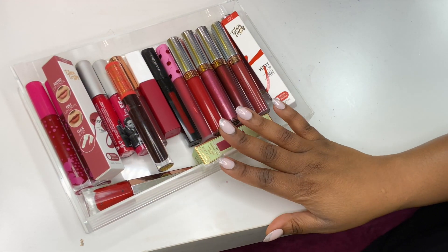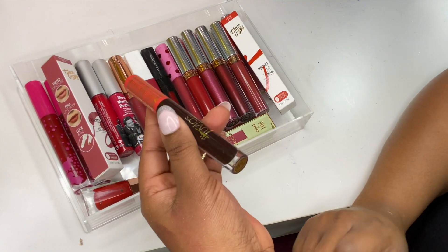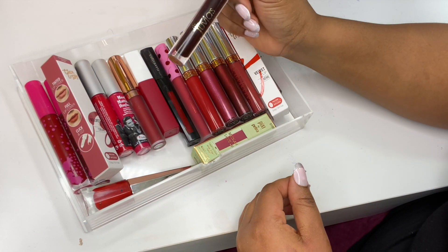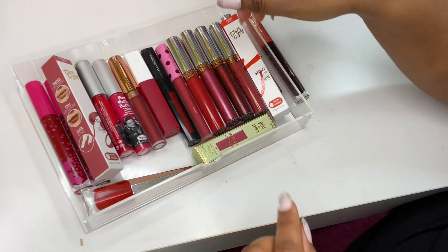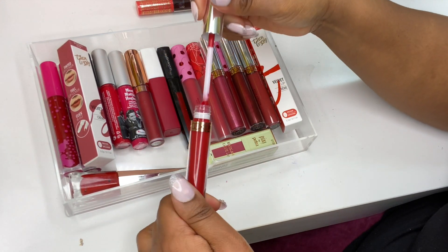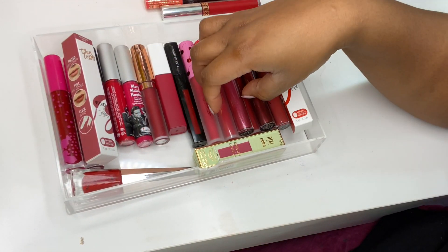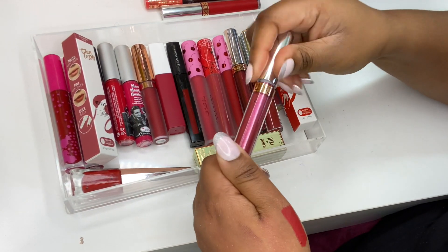Let's start with my first tray of red lipsticks. I have a lip swatch of this one — it's the Juvia's Place collaboration with Fumi, a YouTuber. I have a review of the entire collection on my channel. This is Anastasia Beverly Hills in American Doll; it looks like a beautiful red color.